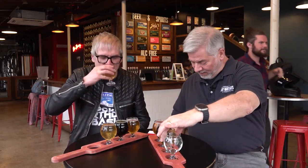Number two is the Hattie — I'm sorry, I can't read Lindsey's writing. This is a Valentine wheat style. Oh yeah, that's good stuff. That's got a nice little bite to it.